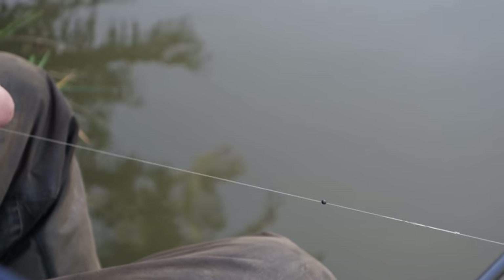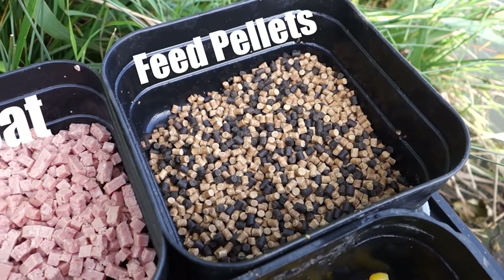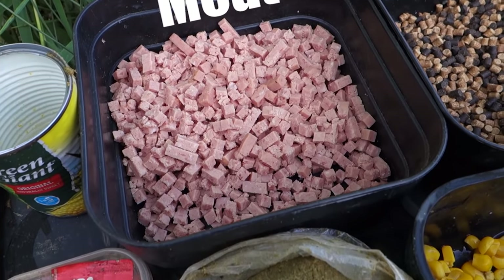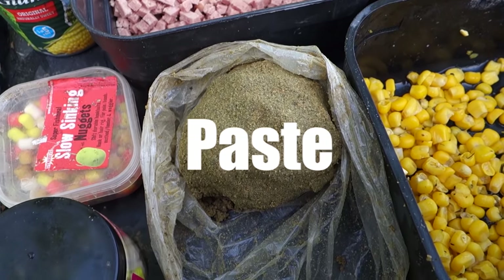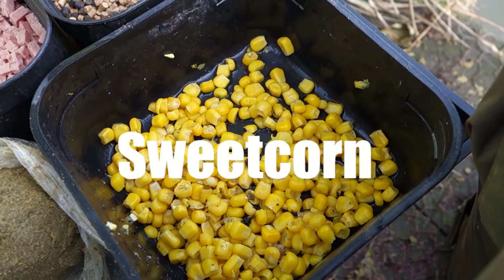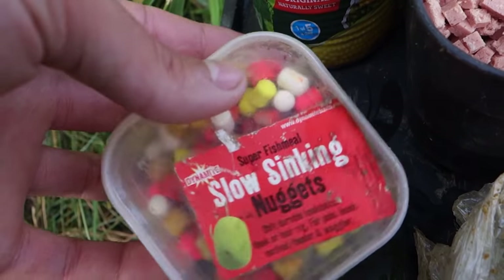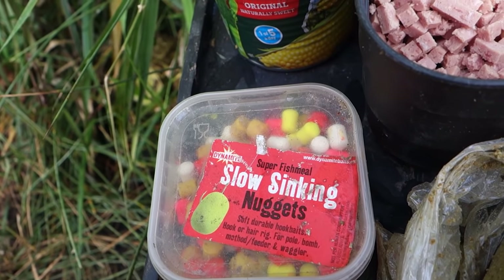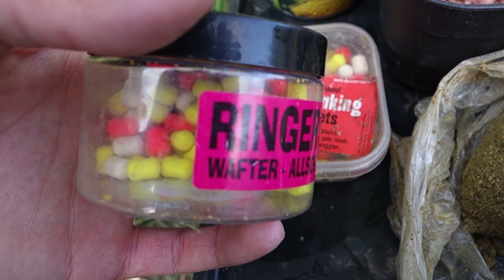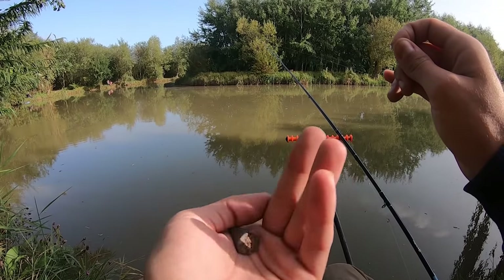Now all you're going to need to do is get all your bait set up. Bait wise today, all you're going to need is some feed pellets - these are just 4mm feed pellets - some chunks of meat, that's just normal luncheon meat that I've used a cuber to turn into cubes, but you can do that with a pair of scissors. We've also got a ball of paste, which can be made out of most ground baits, and some sweet corn - simple as that. I've also brought some slow sinking nuggets and some Ringers wafters, just in case it's a hard day's fishing. You don't really need these, but I like to bring them just in case.